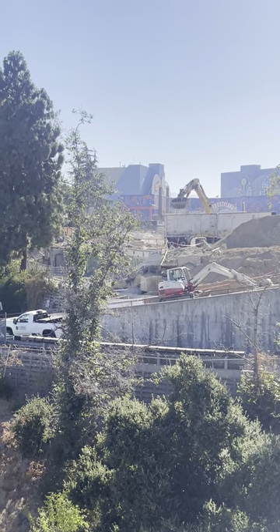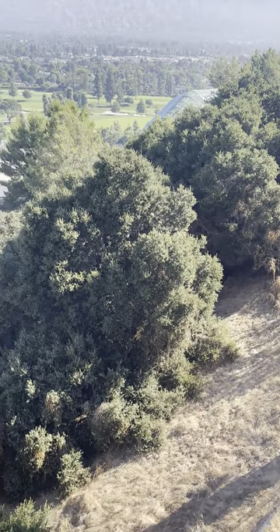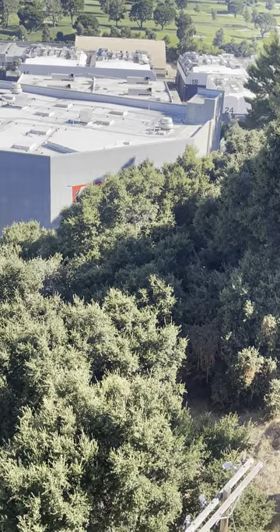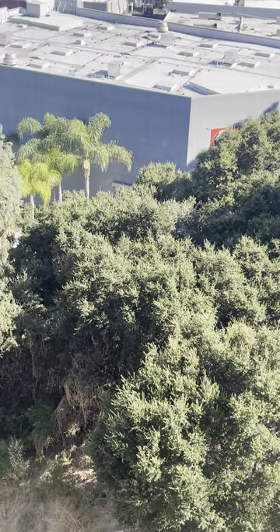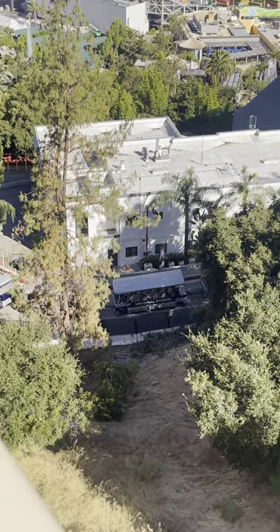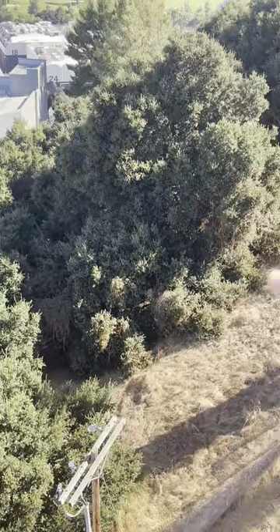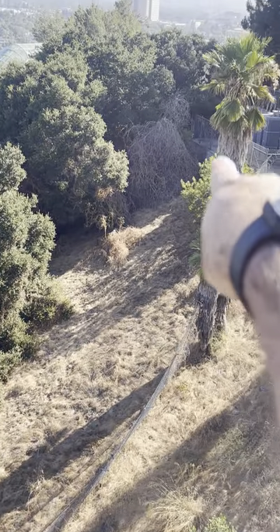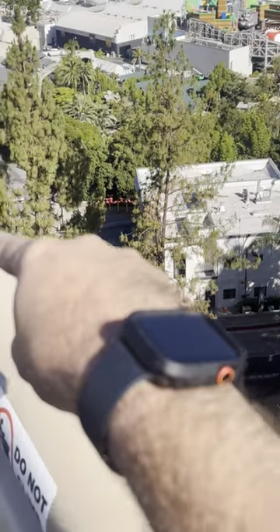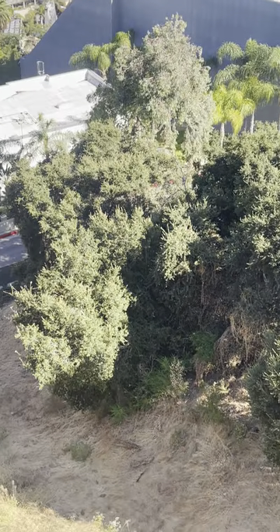Looking down here — I'm not going to get too close because I don't want to drop my phone off the cliff — but a lot of these trees are going to be demoed, meaning removed, because the track is going to go from way down here and go all the way over here and kind of circle back around. So a lot of these trees got removed.